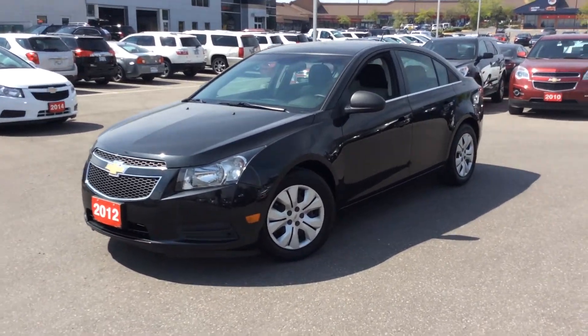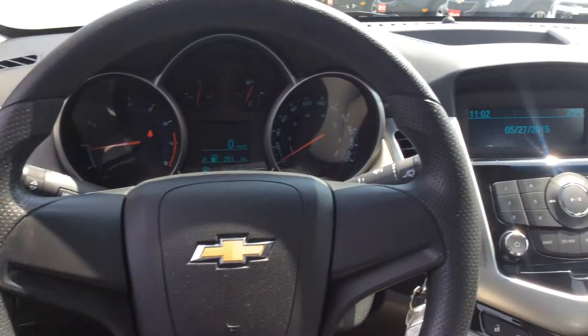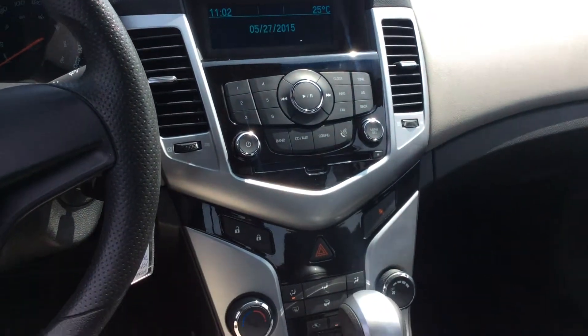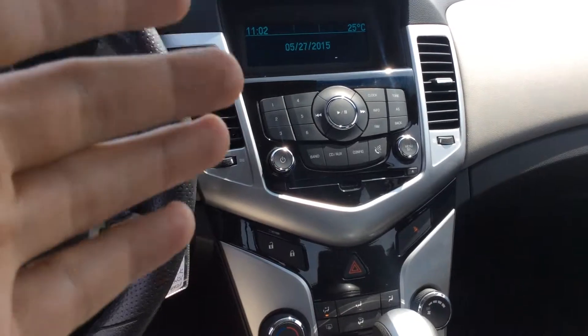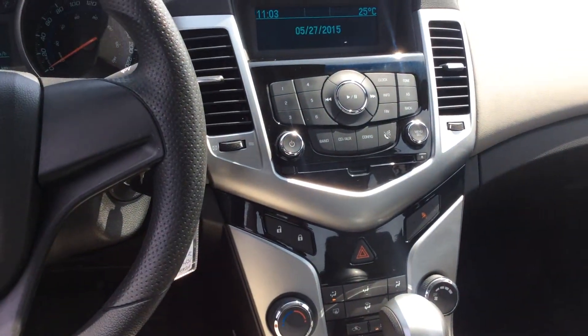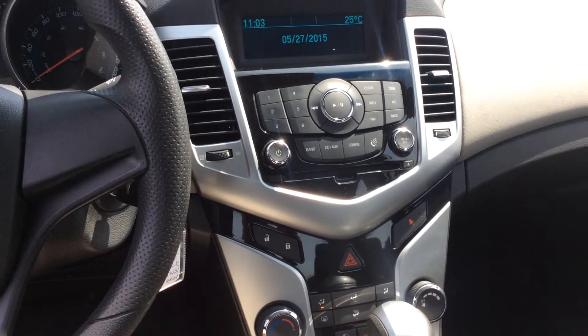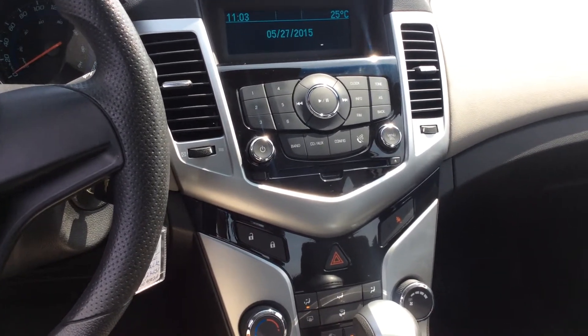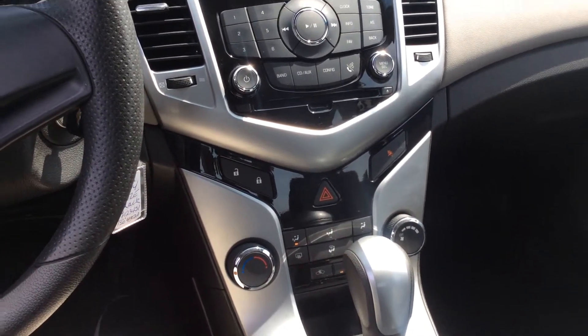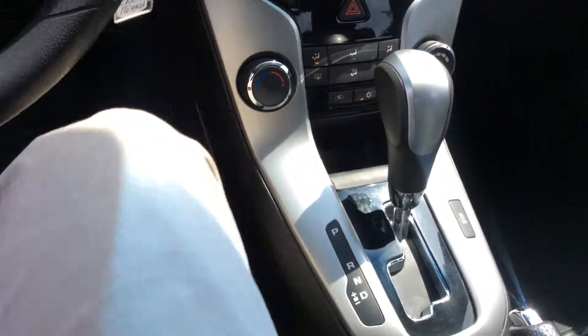Let's go take a look at the inside. Here we are inside the Chevy Cruze, and you can see we have a nice simplified layout. We have AM, FM, and XM radio, as well as compatibility for auxiliary and CD. We also have front and rear defrost with AC.